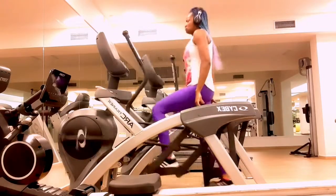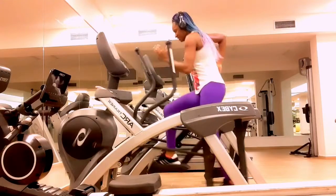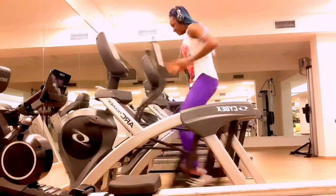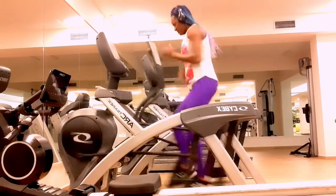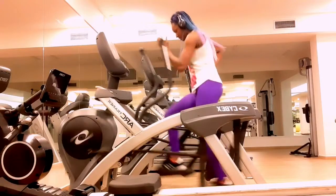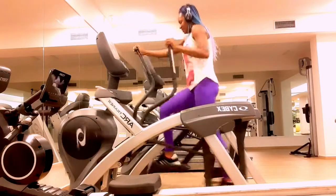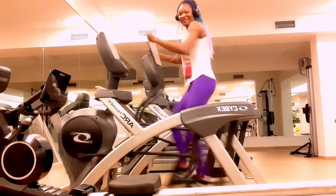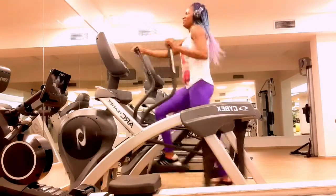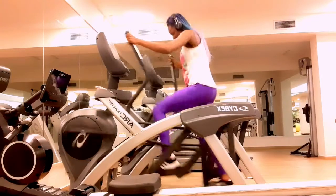Number two: burns a lot of calories. If you are looking for a way to crush your calorie burn in a short amount of time, jump on the elliptical. Depending on how much you weigh, this cardio machine can burn about 270 to 400 calories in 30 minutes. The lower end represents a person weighing 125 pounds (56.7 kg), while the higher end is for someone weighing 185 pounds (83.9 kg).